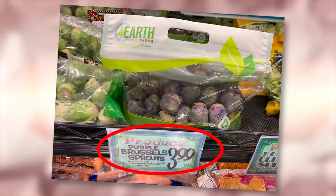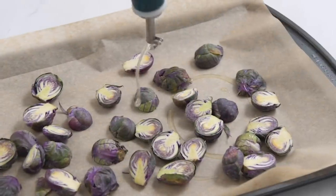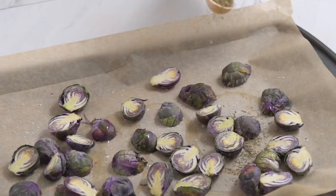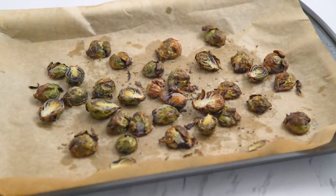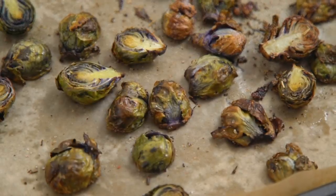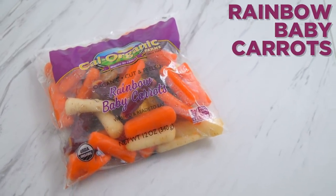A few times a year I am able to snag these purple brussel sprouts at Trader Joe's and it's always a delight — they are my favorite color after all. They don't really taste any different than regular brussel sprouts, and the purple color doesn't stay as vibrant after roasting, similar to purple asparagus or bell pepper, but it is fun to switch it up. I use these rainbow baby carrots sometimes in videos and people ask, where do you get those colorful baby carrots?